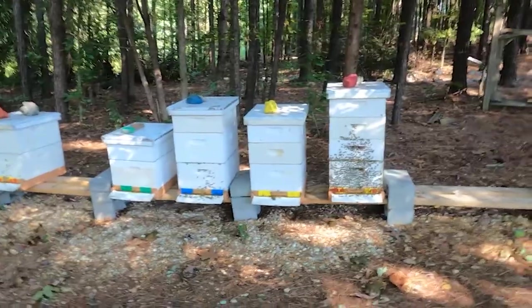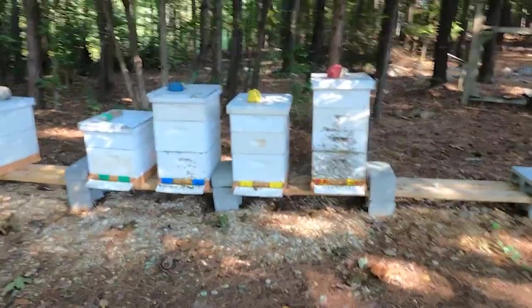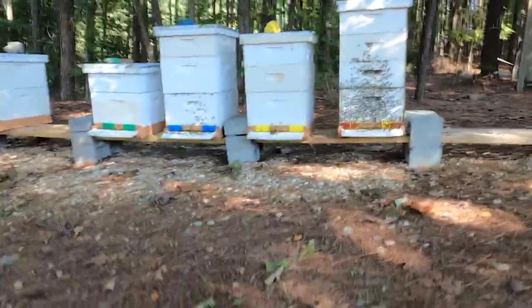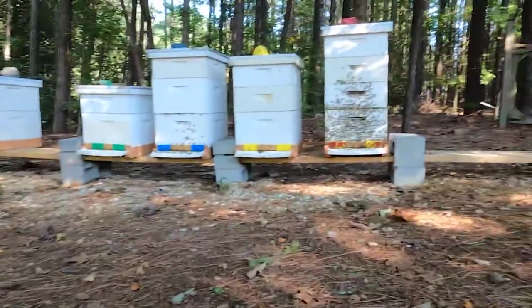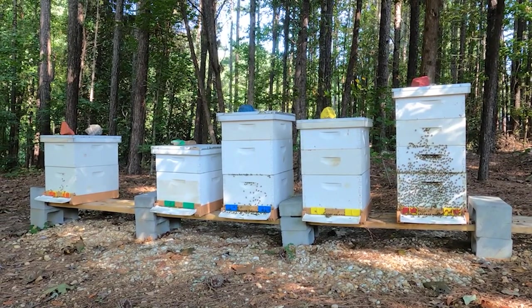I'm out here today because I wanted to give an update as to where we stand as far as the fall flow. That's all this video is really going to be about today. Let me set this down and get my smoker out. We're at the original apiary yard. I'll probably be going to all of them just to kind of see.